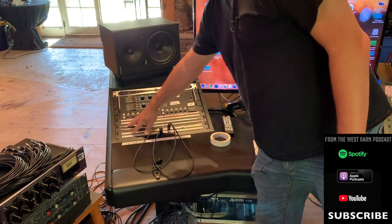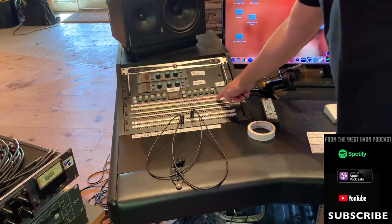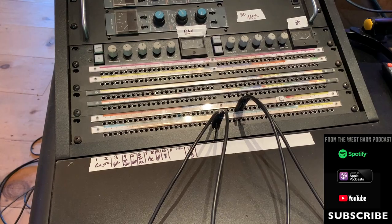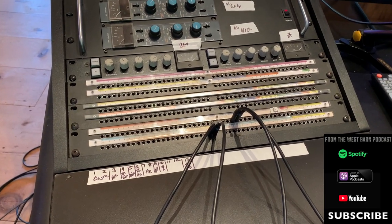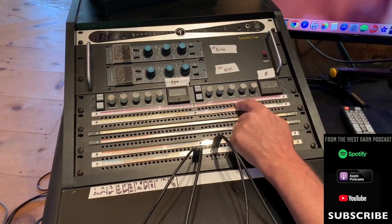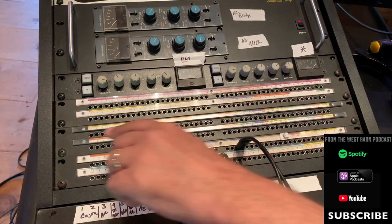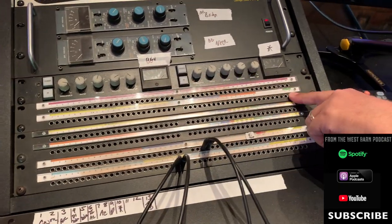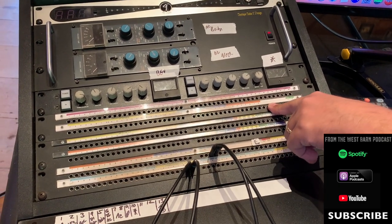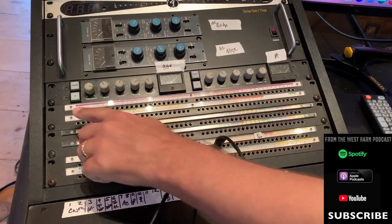This is my patch bay — you can see all 48 lines coming in from the walls on the top row. All 48 of those lines are distributed around the room; if you go to panel 37 on a wall, that's the only place it shows up. All my mic inputs come in here from the walls, and all my mic pres are on the next row. Everything flows outputs into inputs in a natural flow, just like any pro studio.